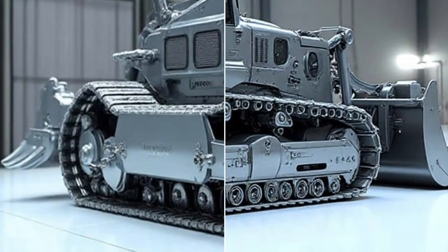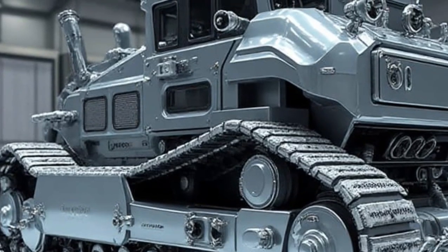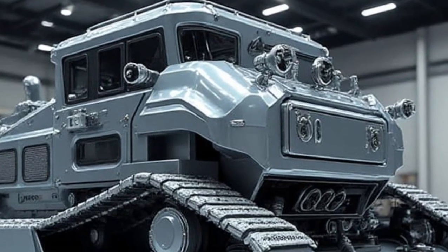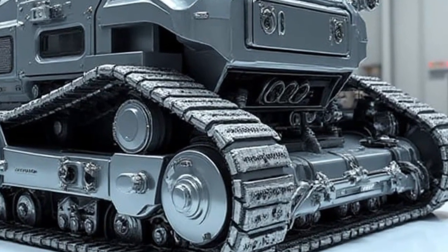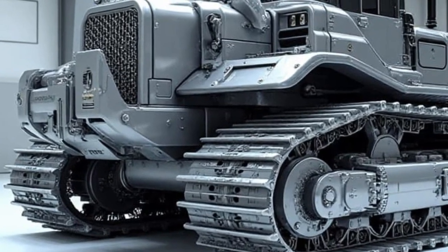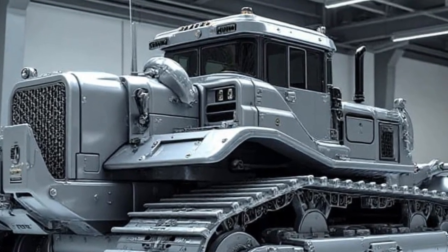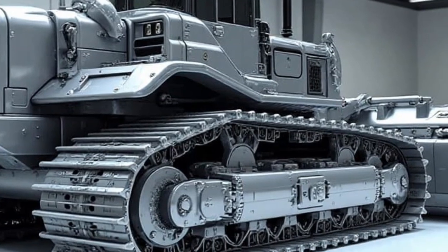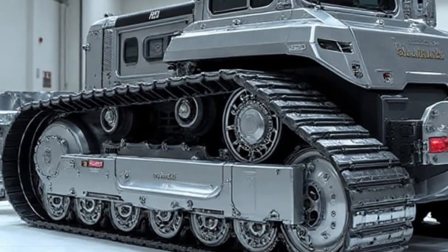The first thing that grabs attention is its all-electric powertrain. Caterpillar has taken one of the most demanding farming tasks and removed the noise, the fuel consumption, and the emissions. Instead of roaring diesel engines, the 2026 electric nut harvester runs quietly on a high-capacity, long-life battery system that keeps it operating for full work shifts. Farmers who tested the machine reported massive reductions in fuel costs while gaining smooth, vibration-free power that doesn't disturb workers or the orchard environment. With charging options that support fast charging and overnight charging cycles, the machine fits seamlessly into any farm routine.